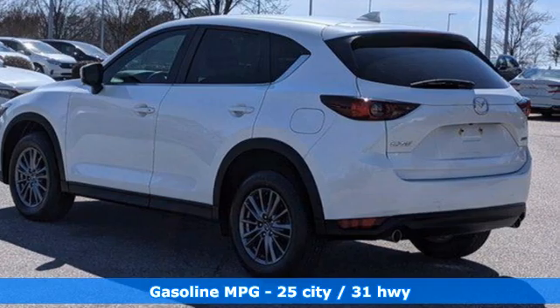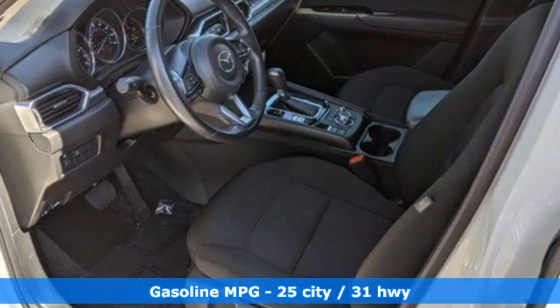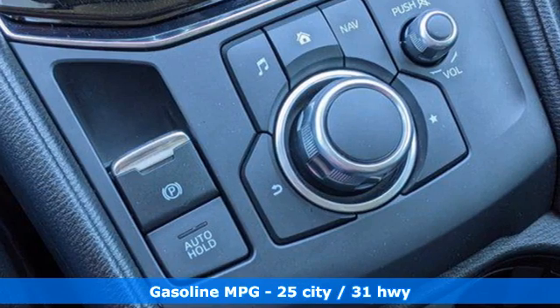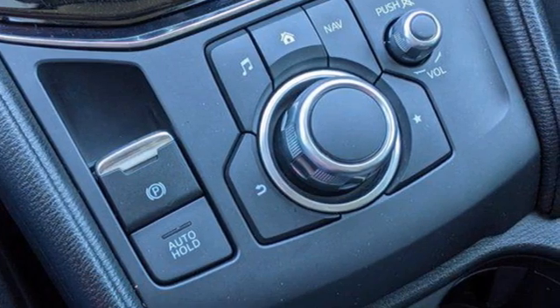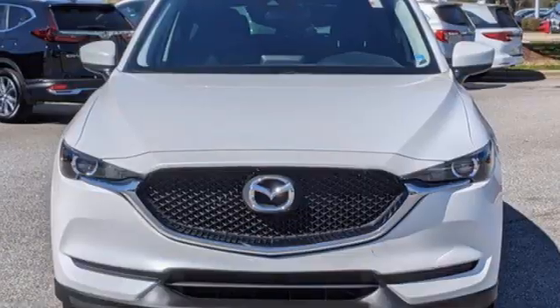Inline four-cylinder engine, leather steering wheel, streaming audio, manual tilting steering column, wireless phone connectivity, external memory control, pearl coat paint, push button start, and automatic transmission.